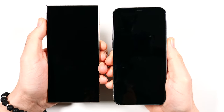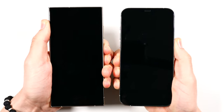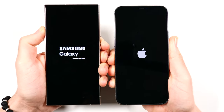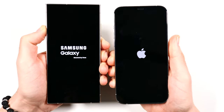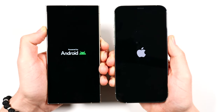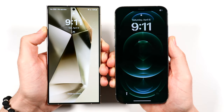The S24 Ultra will begin a boot up in three, two, go — and see which one can get there first. We are looking at the Qualcomm Snapdragon 8 Gen 3 on the left, boosted for the Galaxy, with 12 gigabytes of RAM — not 16 gig like some other Android phones. On the right, we have the Apple A14 Bionic chipset with six gigabytes of RAM.